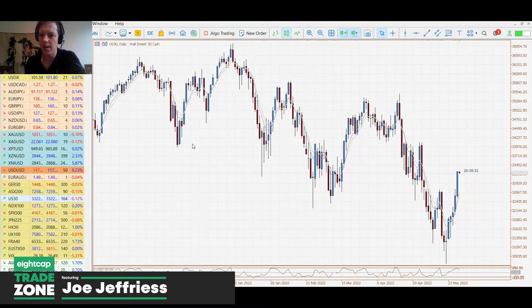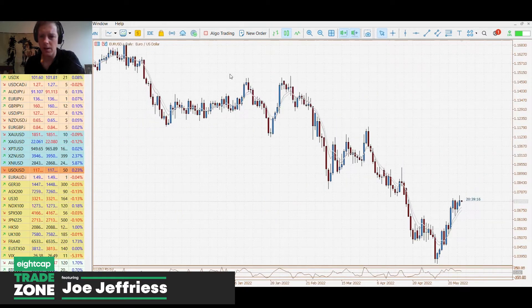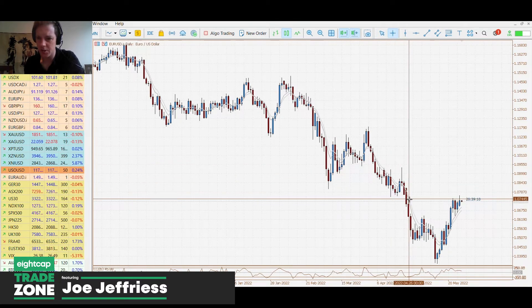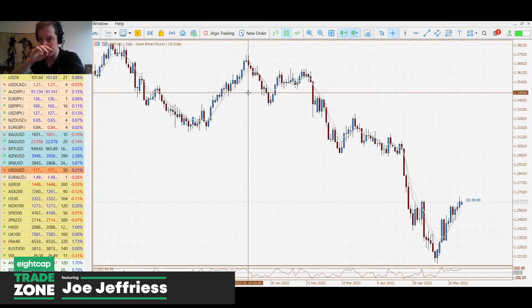This morning the Aussie pushed higher but we are seeing a bit of a stall at the moment — we'll see if it can pick up the momentum it had early this morning. The euro is slightly lower at this stage, and the resistance level to watch through this morning's Asian session for a potential retest is the 1.0737 to 1.0740 area.